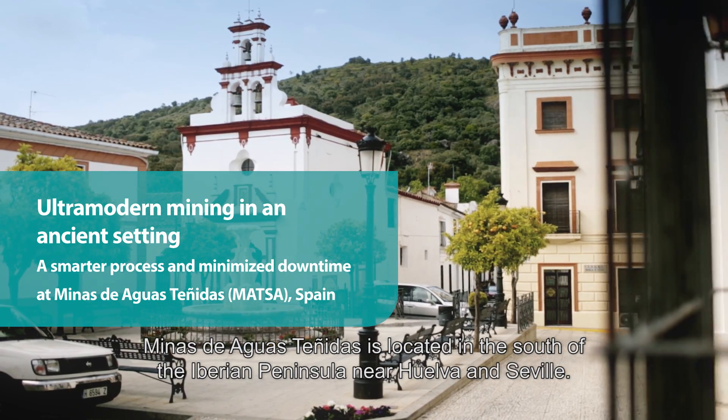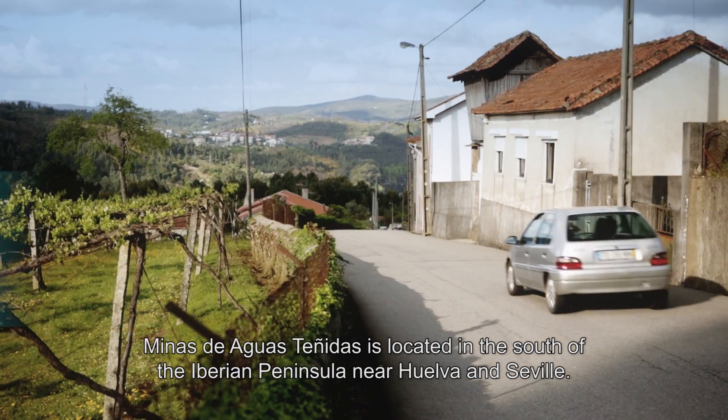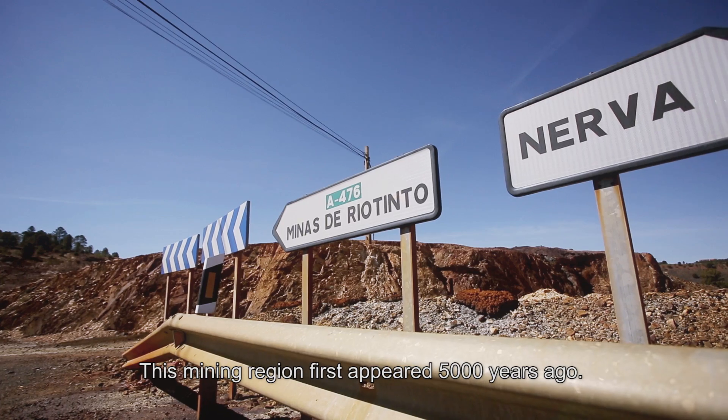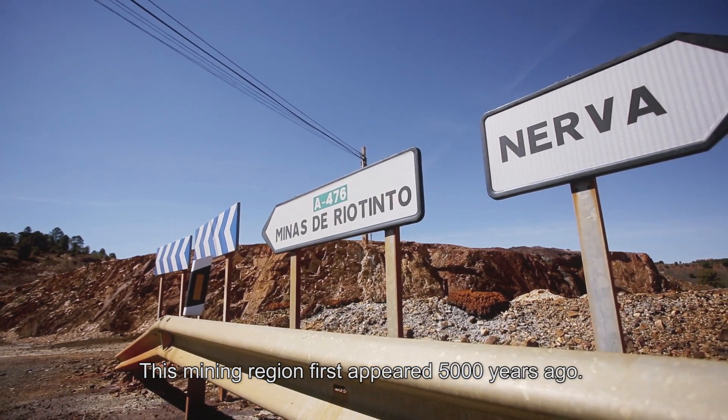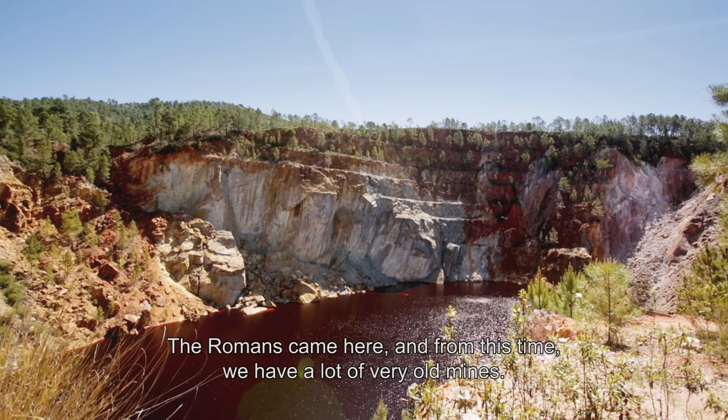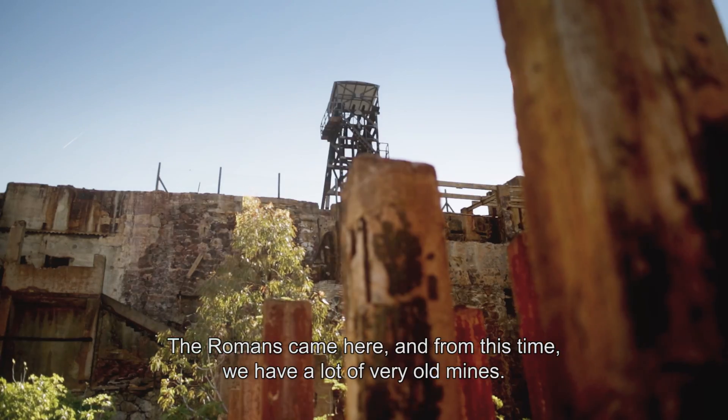Minas de Aguas Tinidas. We are located on the south of the Iberian Peninsula, near Huelva and Seville. This mining region appeared around 5,000 years ago, and the Romans came from here.